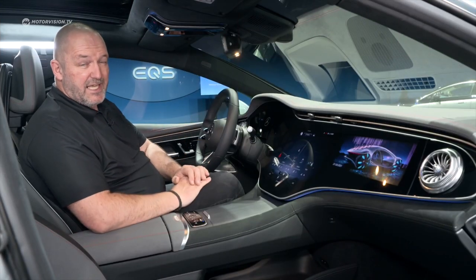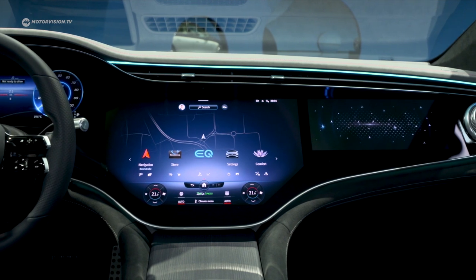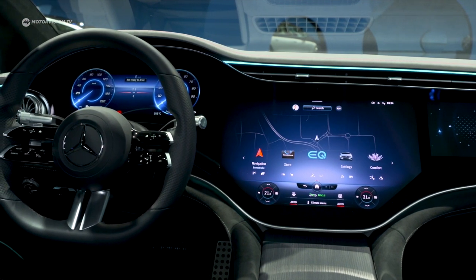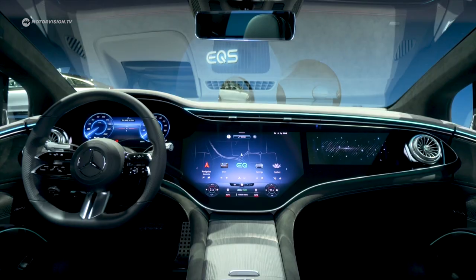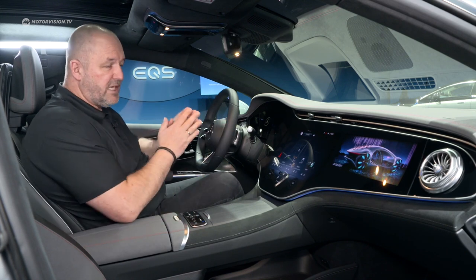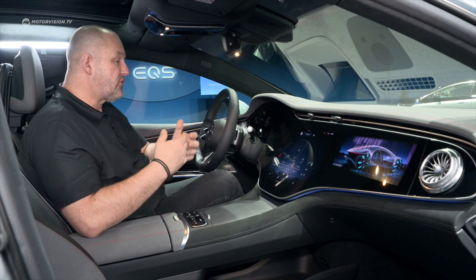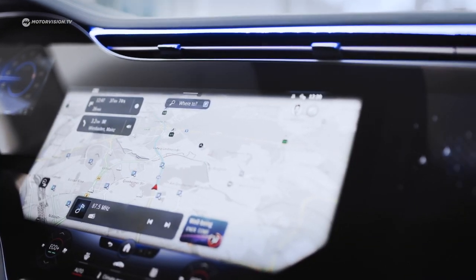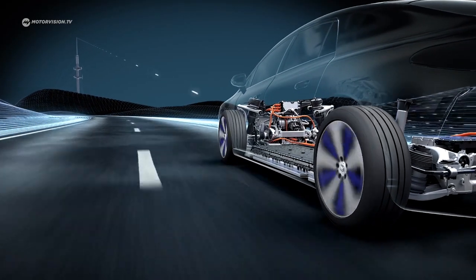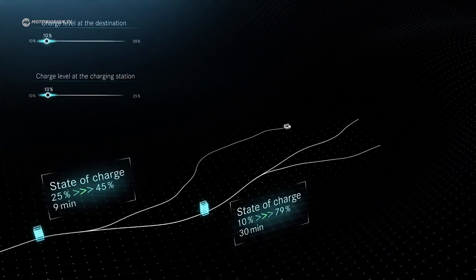One of the big eye-catchers at the interior of the new EQS is the new so-called Hyper Screen, which is a curved glass covering three different displays. First, a 12.3-inch fully digital cockpit; then a 17.7-inch OLED touchscreen; and a 12.3-inch OLED touchscreen for the passenger as well. Together, this gives you a screen width of more than 140 centimeters. You also find MBUX in its latest generation, which means not only perfect voice control but also a perfect sat-nav for electric driving — calculating things like charging stops, cost, and how much you need to charge, all automatically.